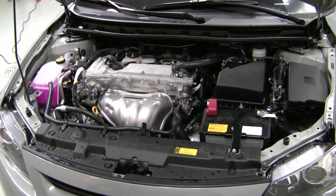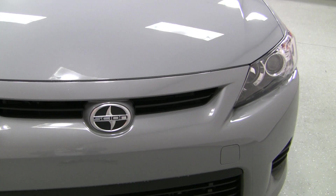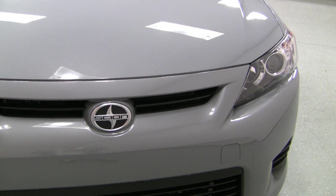The features that come standard are amazing. It has 180 horsepower. It's a four-cylinder, 2.5-liter motor, so it's really convenient and good on gas mileage.